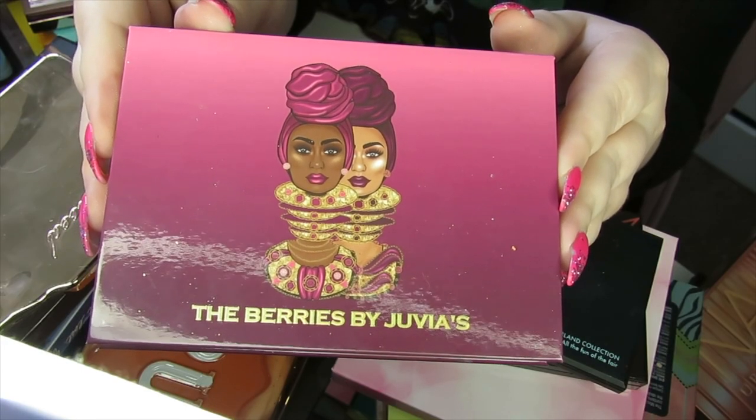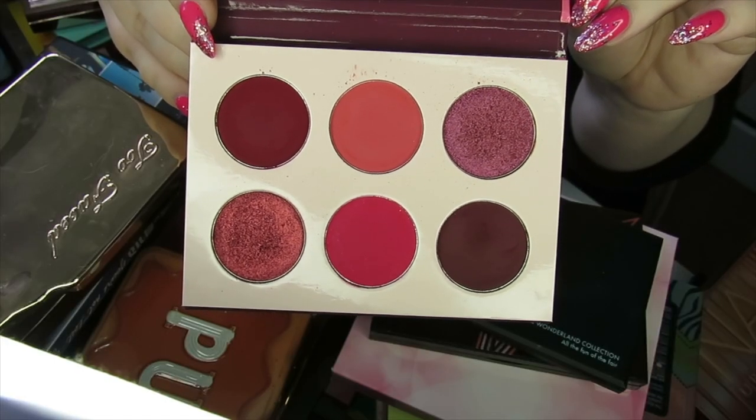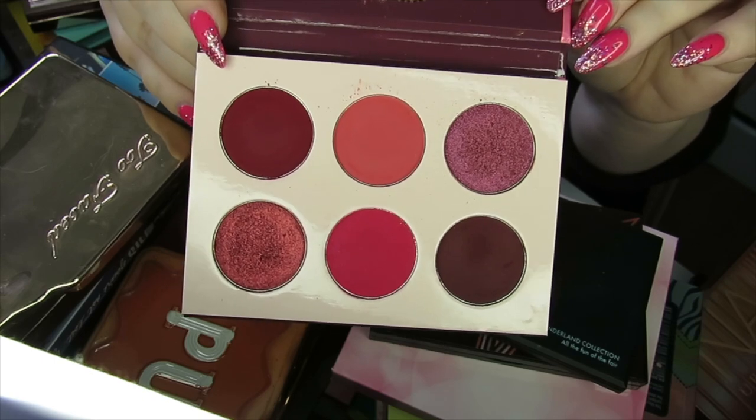Then we have the Juvia's Place The Berries. It's a monochromatic palette but I absolutely love the shades in here. I love the formula of Juvia's Place, so I'm going to keep this one.